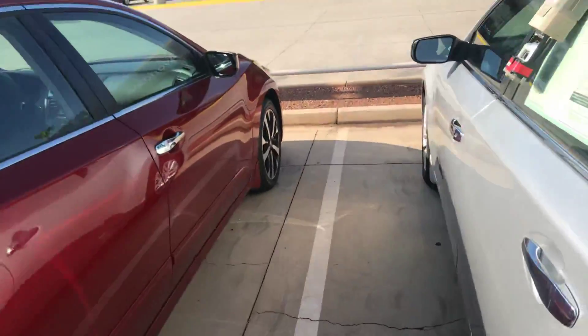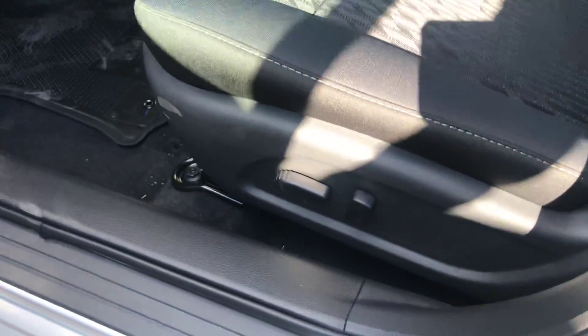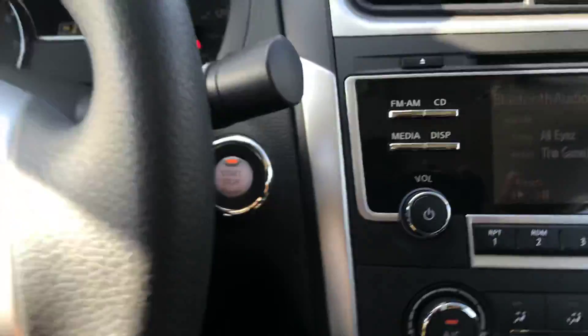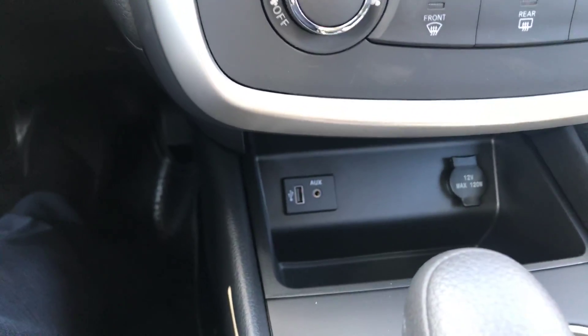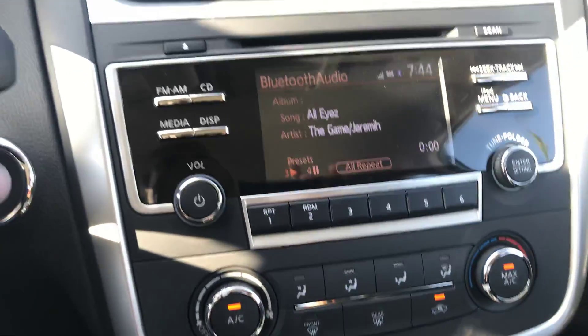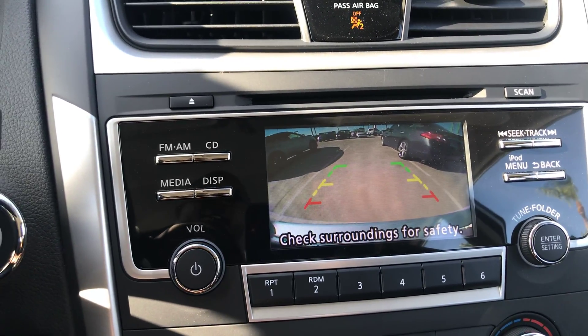Now let's take a look where all the magic happens. It's got a power seat, power windows and door locks, automatic lights, Bluetooth, streaming audio, push button start, USB port up front, auxiliary cord. Look at this vehicle. Backup camera.